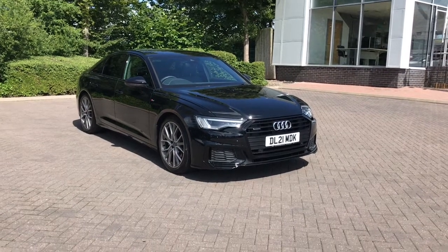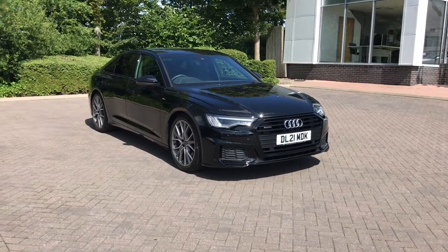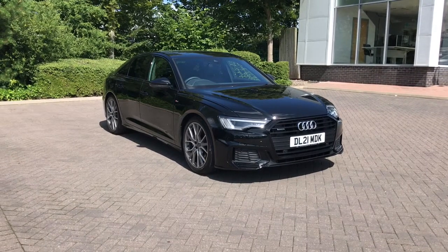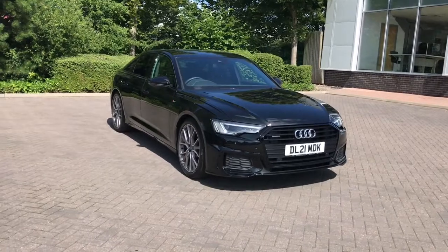Hello and welcome to Stoke Audi. Today I'll be walking you around this 2021 Audi A6 Saloon Black Edition. If you would like any more information on this vehicle, please give our team a call on 01782 488 205.